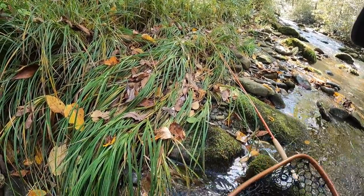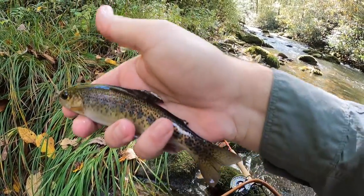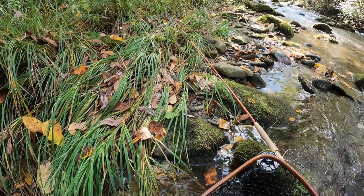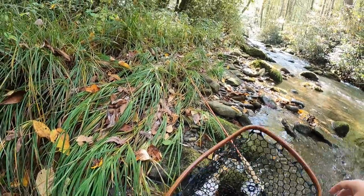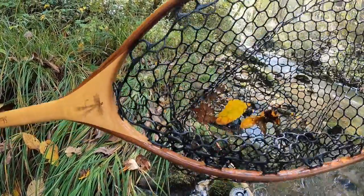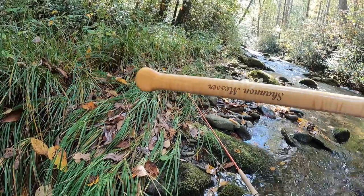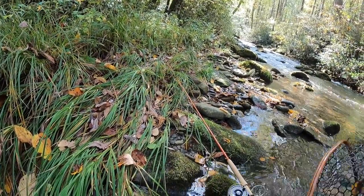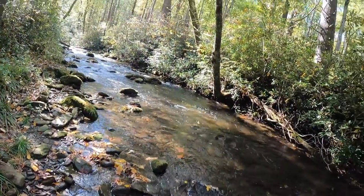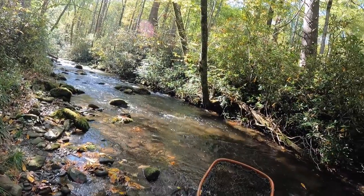Don't know how much of this y'all can see. Water's nice and cold. We've got some awesome fish out here in the Great Smoky Mountains National Park. Big shoutout to Josh Brady at Brady's Handmade Nets — if you're looking for a custom net, you've got to hit Josh Brady up. I think it's BradysHandmadeNets.com. Any questions, you can hit me up at AppalachianFlies at gmail dot com and I can get you hooked up with Josh.